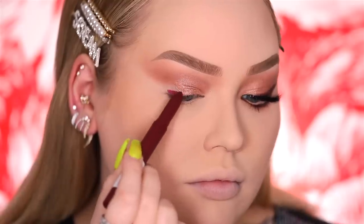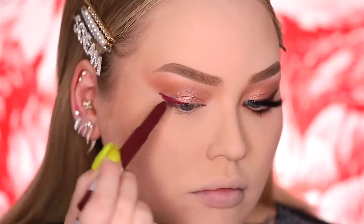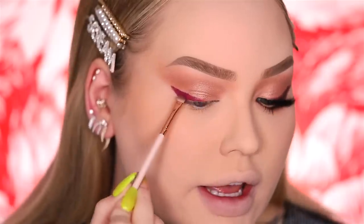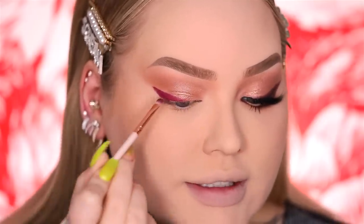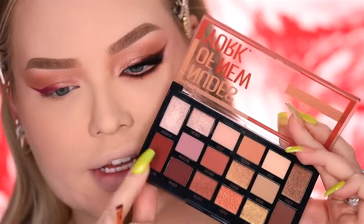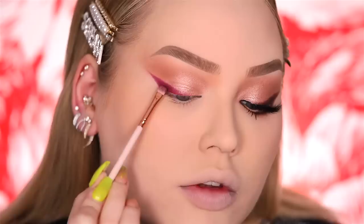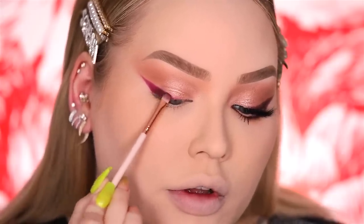Now it's time for some fun. I'm going in with the Super Stay Ink Crayon — originally meant for lips, but it's great as a base for eyeliner too. This one is in the color Settle for More 65, and I'm going to use it as a base for my smoky vampy liner. Taking a small brush, I'm blending in the edges, getting everything soft and diffused — this is the perfect base for a smoky liner. Now I'm taking the really vampy dark color called Voyager and using that same brush to stamp it right onto the base.